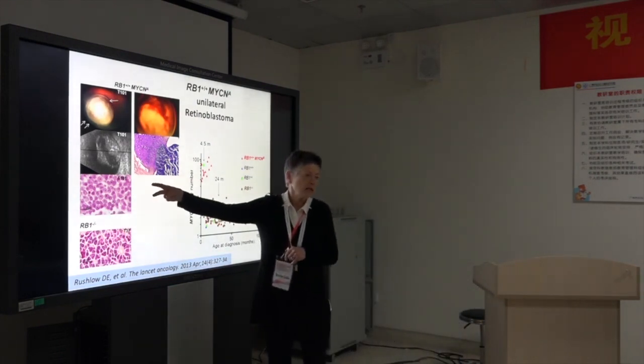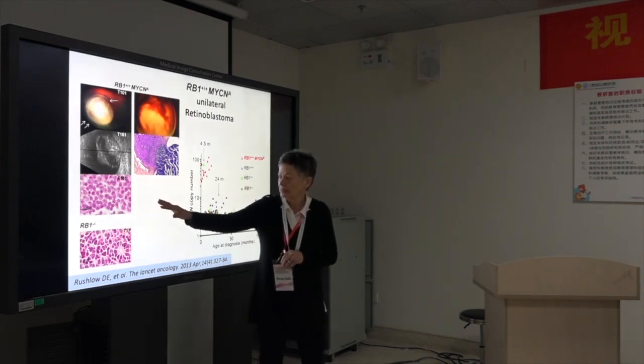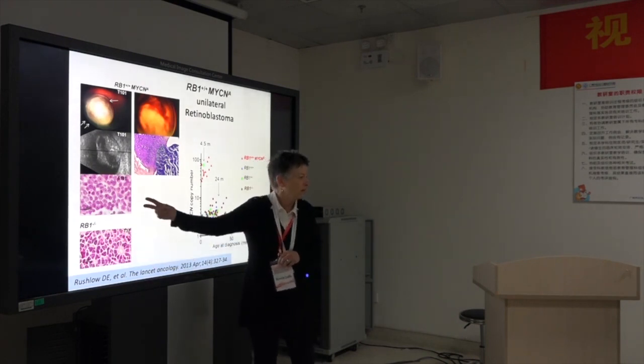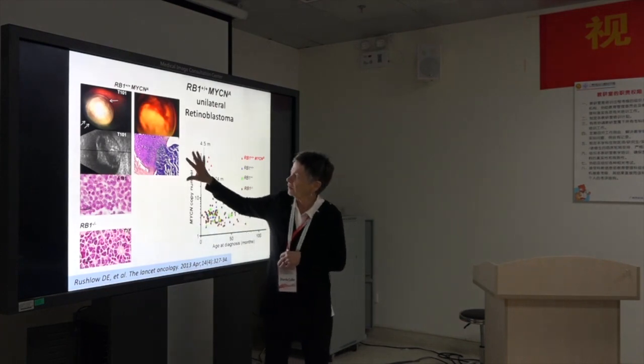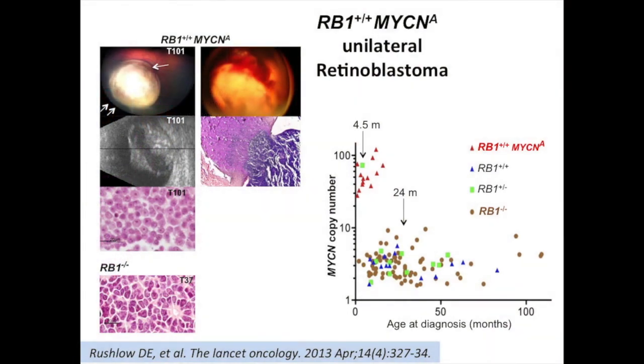They look different — they look like a neuroblastoma packed full of MYCN protein with double nucleoli, not like a retinoblastoma, but they are of retinal origin. They're not a neuroblastoma because they have retinal markers. Here's one of the four-month-olds already growing through the lamina cribrosa and into the optic nerve at just four months.